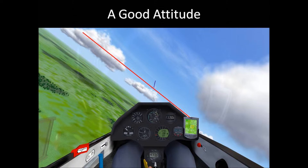With this attitude, your airspeed will be 83 to 93 kilometers per hour, or 45 to 50 knots.